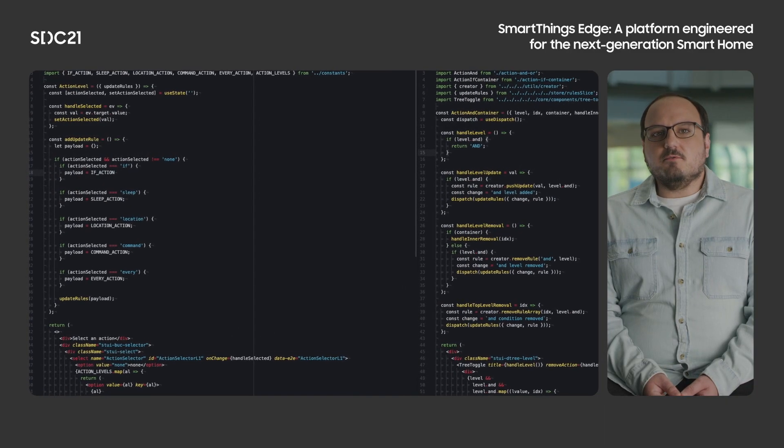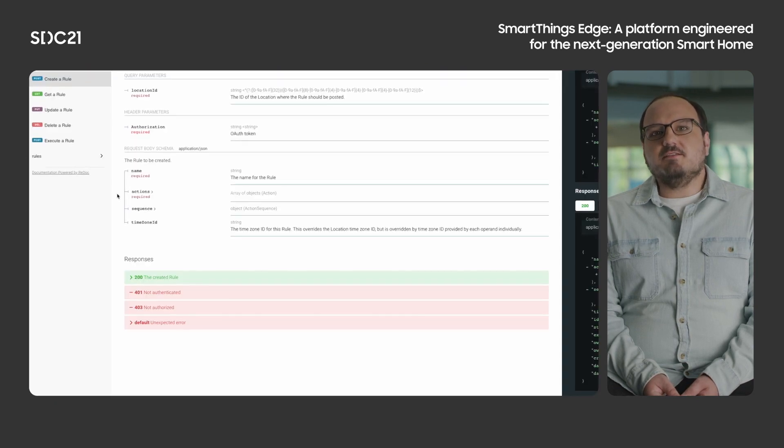Since the initial beta release of local rules, our team has released new automation features eligible for local execution for almost every firmware release. First, we released device-based rules, such as if a light is on, turn on another. Then, schedule-based rules – at 6 p.m. turn on a light. Then we followed up with sun-based rules, such as do something between sunrise and sunset. And most recently, we have released rules that function on location modes, such as if a button is pressed, set the location mode to home. As we continue to iterate, more complicated conditions – such as if a motion sensor is remaining active for 30 seconds, or if a temperature rises above 70 degrees, or if someone has been home for an hour – are planned to be released, with other exciting features on the horizon. We are looking forward to making as much of the automation capabilities of SmartThings run locally as possible. Now back to you, Blake.